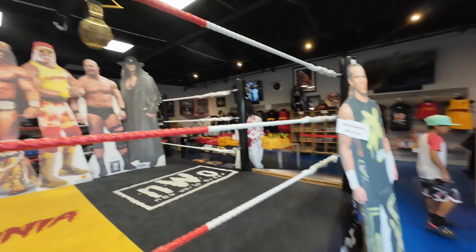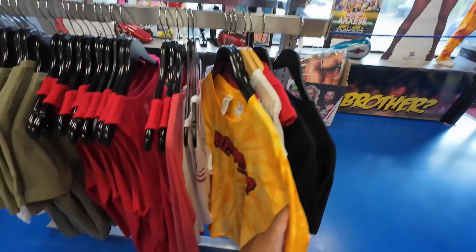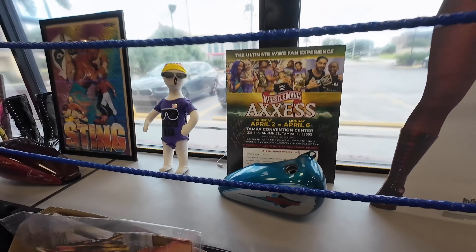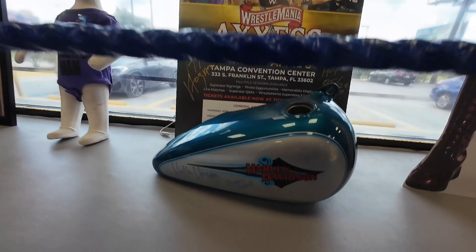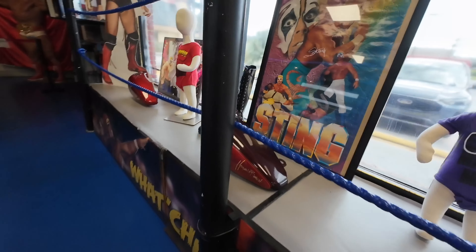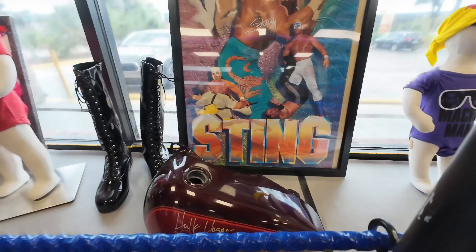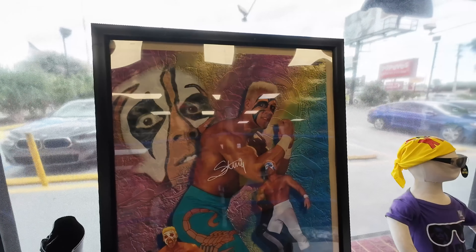They have a lot of autographed stuff over here — a Mania tie-dye shirt, and over here they got some cool autographed merchandise like this Wrestlemania poster, this cool Harley Davidson gas tank. There's another one. And they got the Sting — Surfer Sting — autographed poster, a WCW original poster.